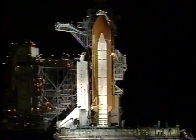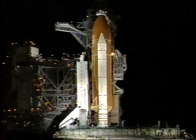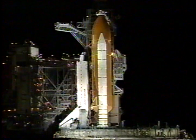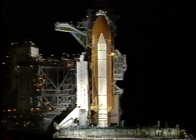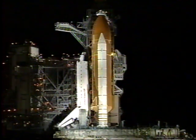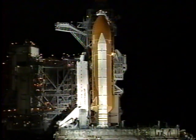Very soon now, pilot Brent Jett will be flipping switches in the cockpit to directly connect the three fuel cells to the essential power buses. The fuel cells are now connected to the essential buses.